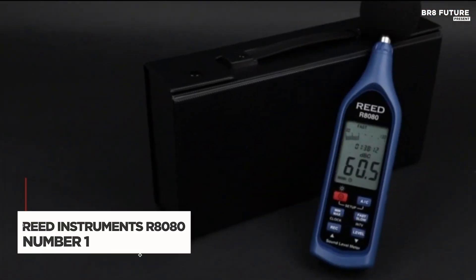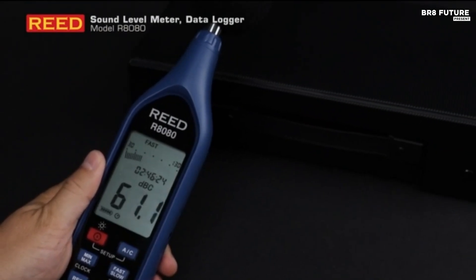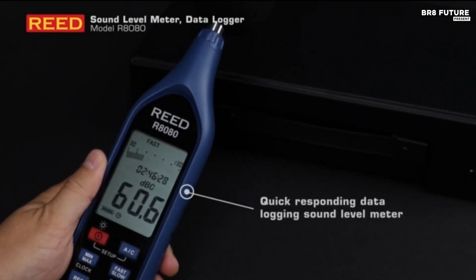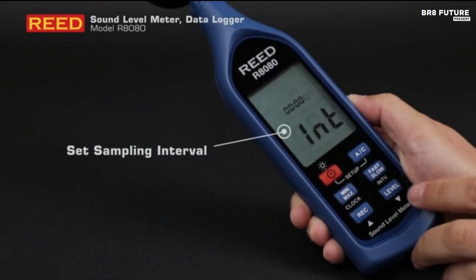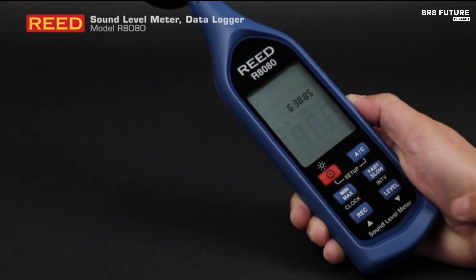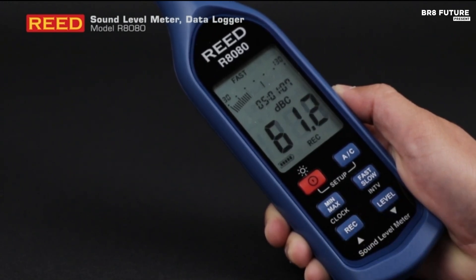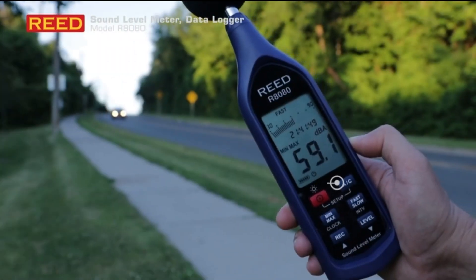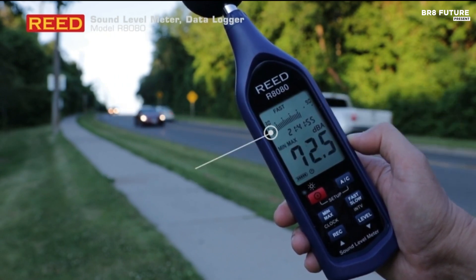The Reed Instruments R8080 is a high-performance data logging sound level meter designed for precision noise measurement in industrial, environmental, and workplace settings. With a high accuracy of plus or minus 1.4 decibels, this meter meets Type 2 standards, ensuring reliable readings. It offers a triple-range measurement system with a 60 decibel dynamic range, allowing you to capture a wide spectrum of sound levels. Equipped with A and C frequency weighting and fast and slow time weighting options, the R8080 adapts to different noise monitoring needs. Its built-in memory stores up to 64,000 data points, each recorded with a time and date stamp, making long-term noise assessment effortless.